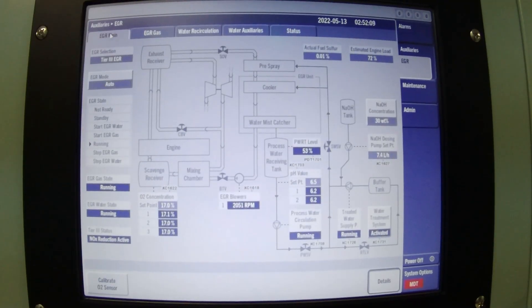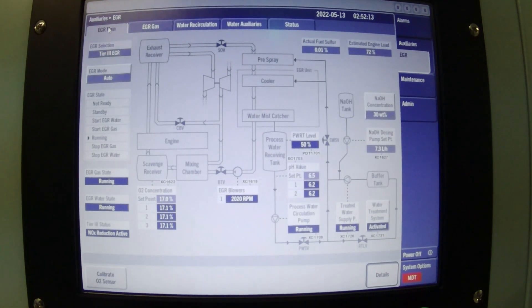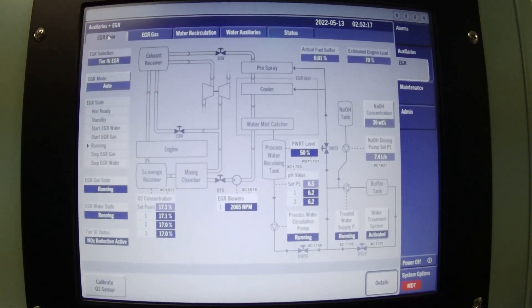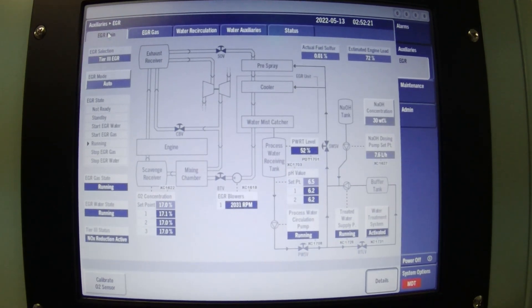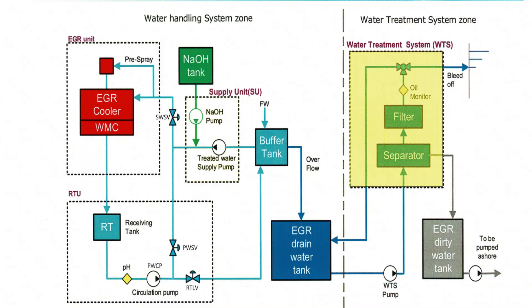The water used for cleaning and cooling in the EGR system is what we call the processed water. In order to maintain the ability of the processed water to clean the exhaust gas, the water handling system and the water treatment system are needed.